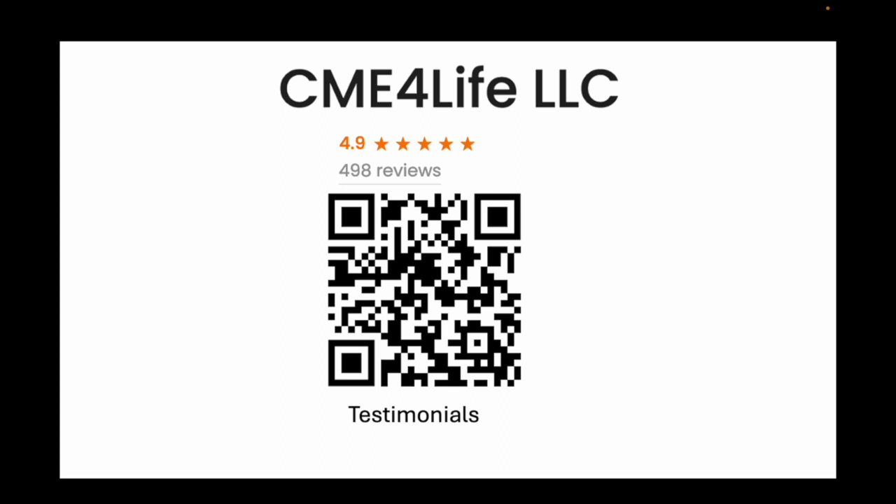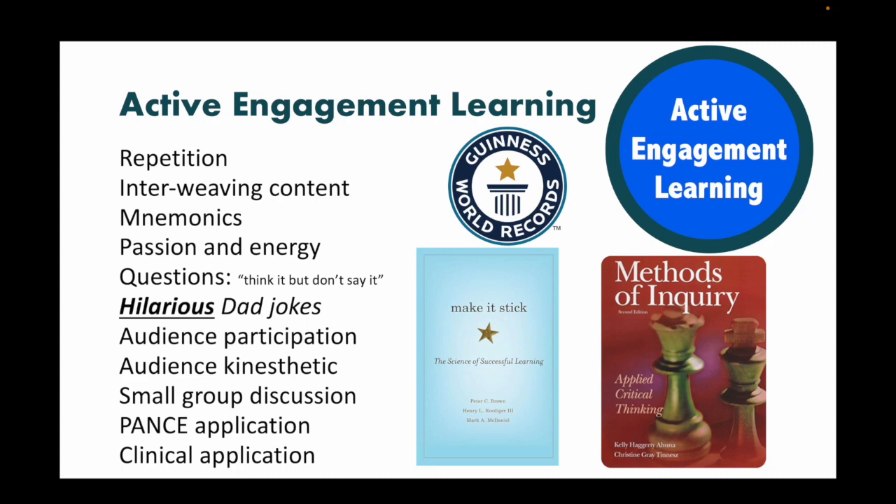Pillar number two is active engagement learning. Students can't learn if they're falling asleep. You have three types of students: green light, yellow light, and red light. Green light students crush everything they've touched — there's no fear of them failing. Yellow lights need a review course but should be fine. Your red lights are in trouble, and you know who they are.